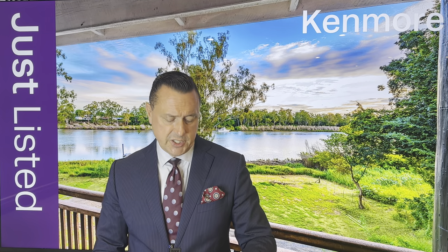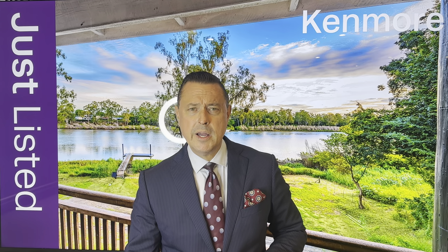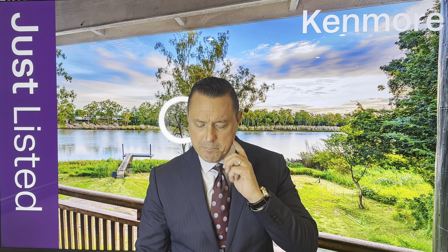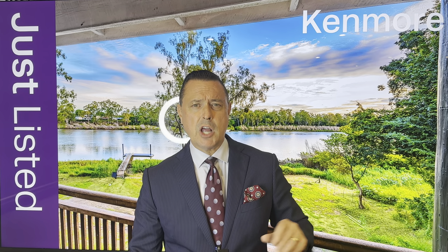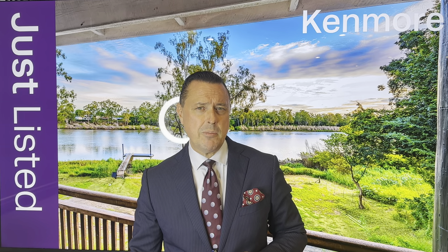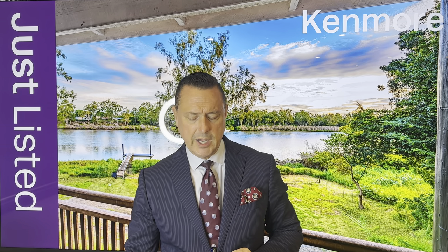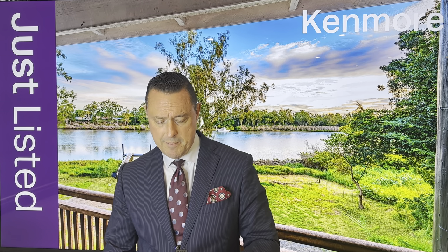Another one that's just listed: 10 Sunset Road at Kenmore. It's a prime riverfront building opportunity, exclusively located, on just over 9,000 square metres with approximately 62 metres of river frontage. Really great views. That particular property is going to auction on the 29th of April at 4pm.